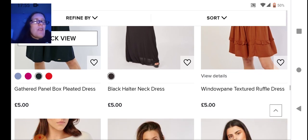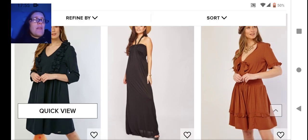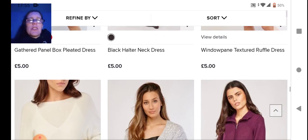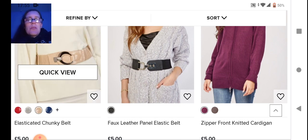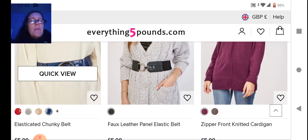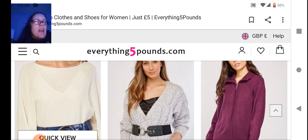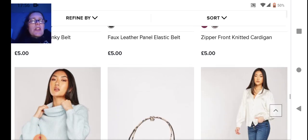Next we have a textured ruffled dress — I like the color, amazingly, because I don't normally like orangey colors, but it's like a rust color. Little bow detailing at the front, looks cute. Then we have a chunky belt — I don't really do belts. In the middle we've got another panel elastic belt, more like a chain link belt.